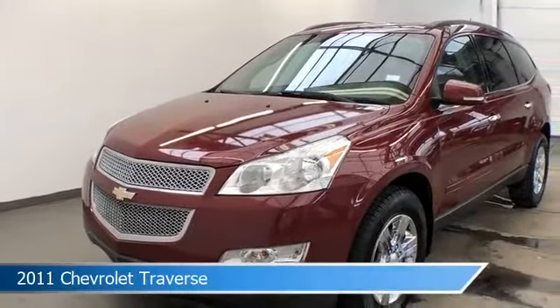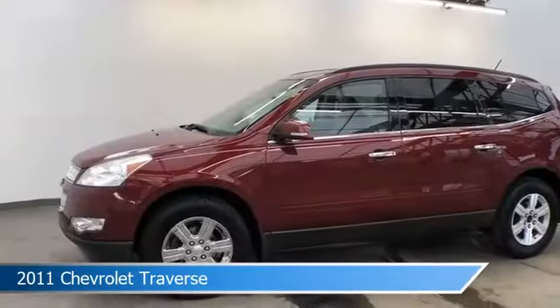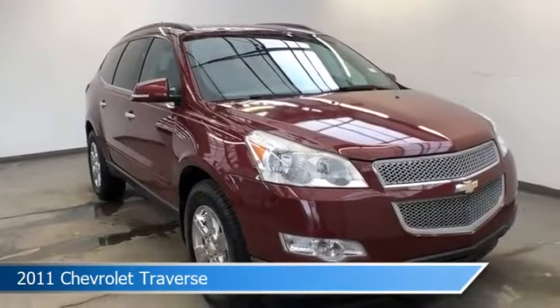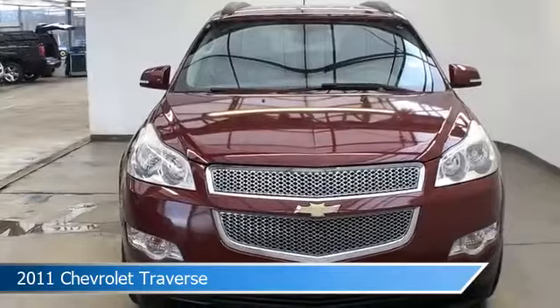Take a look at this 2011 Chevrolet Traverse, equipped with a 6-speed automatic electronic with overdrive transmission in red jewel tint coat. This car comes with some great features including all-wheel drive, power windows, alloy wheels, anti-lock brakes and more.